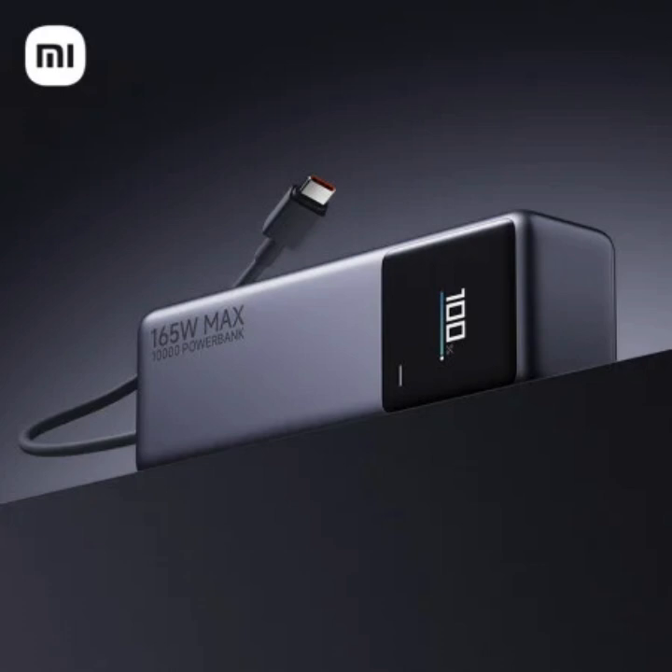But the magic lies within. Xiaomi claims the power bank can juice up compatible Xiaomi smartphones at a blistering 120-watt, while simultaneously charging a second device at 45-watt. That's enough muscle to keep both your phone and a friend's phone topped up on the go.